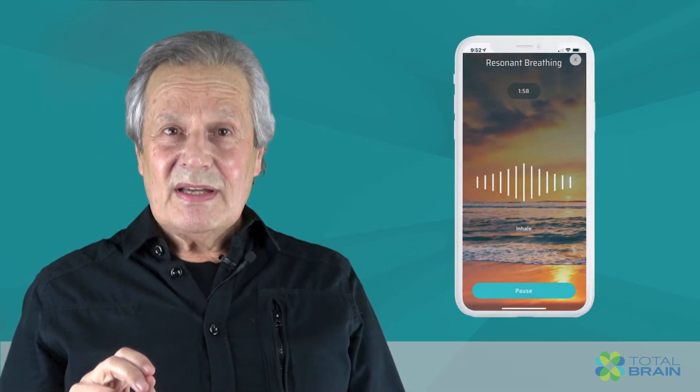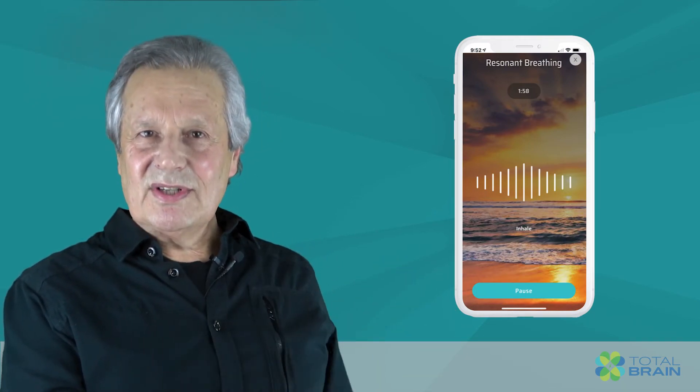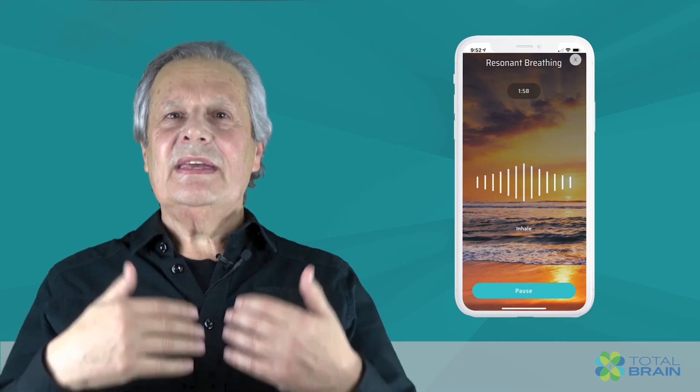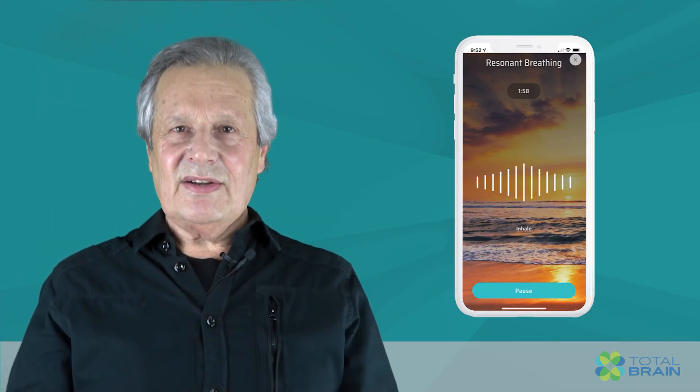In the app, select the background sound that you find most calming, and be in the moment and fully present as you breathe in time to the inhale and exhale sounds and the visual pacer.